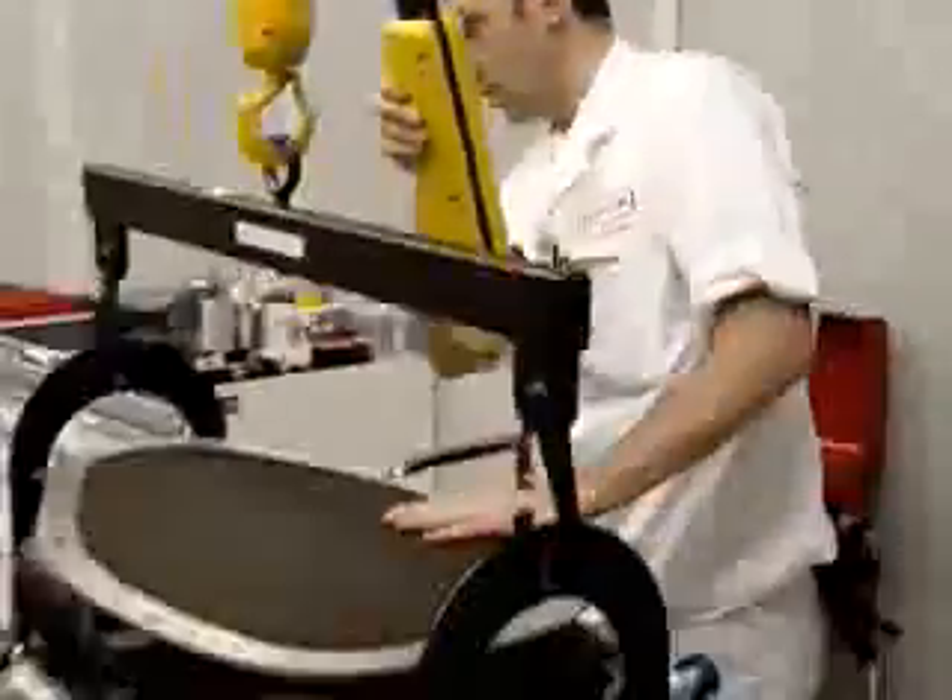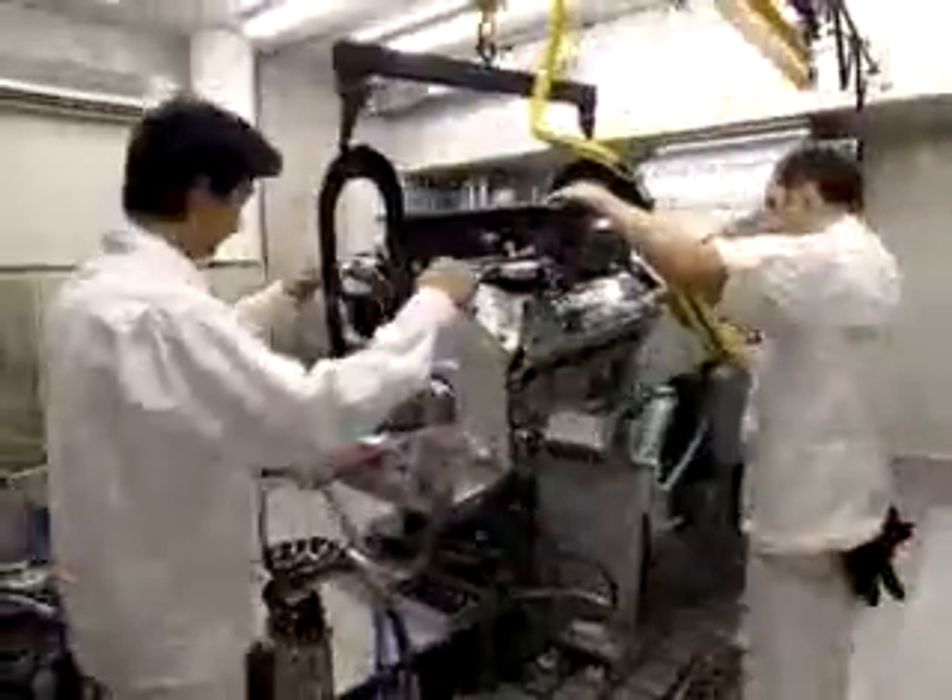Formula One's schedule is unrelenting, with a race and test virtually every week, meaning quick turnarounds and slick teamwork are essential. After the engines are rebuilt, they're checked on the dyno in the Bracknell facility, before being sent back to the teams for installation in the cars.